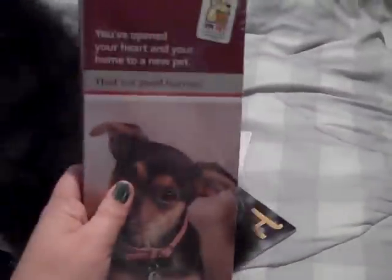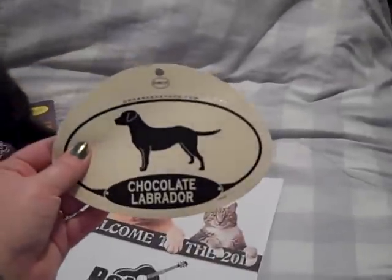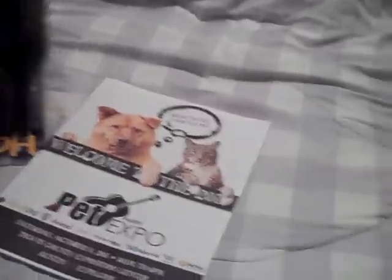This is like a brochure, a pamphlet, a bunch of information on like when you get a new puppy — because we were telling everybody that we got a new puppy but he didn't get to come with us. This is a chocolate Labrador sticker and this is like a little notepad, a little puppy dog notepad. I got a couple of these and I'm going to be giving one away in my giveaway, I think.